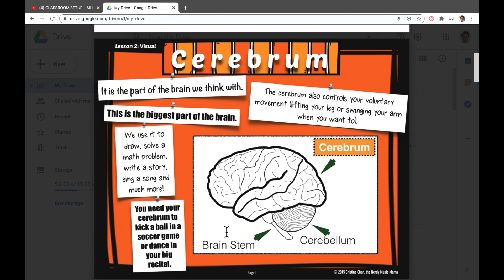Your brain has three major parts: the cerebrum, the cerebellum, and the brain stem. The cerebrum is the largest part of your brain. It is the part of the brain that helps us think. It also controls your movement — when you're playing the piano, singing a song, drawing pictures, or solving math problems.